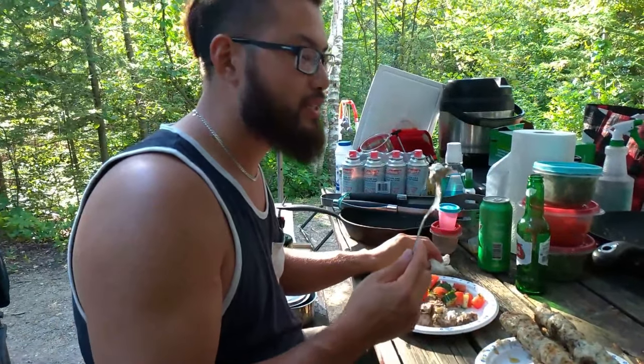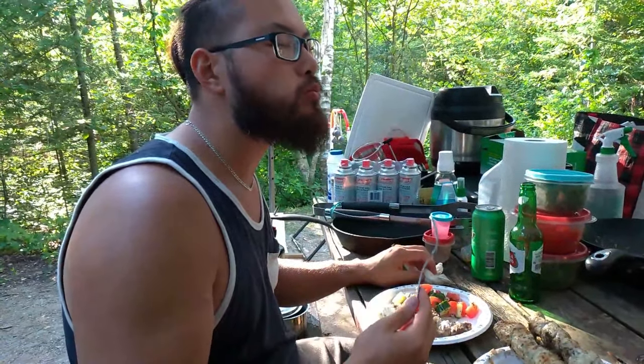The campfire always gives this like really smoky flavor.